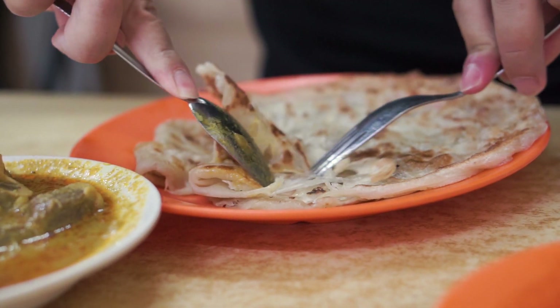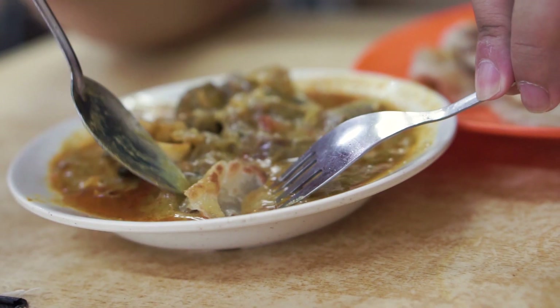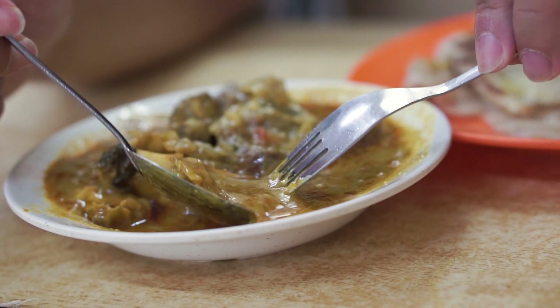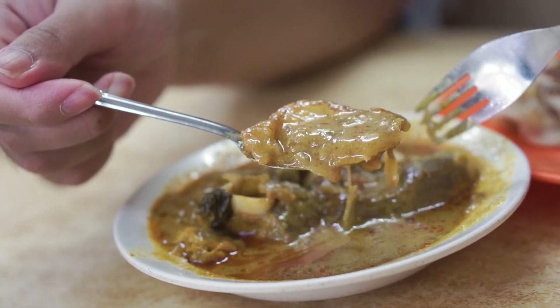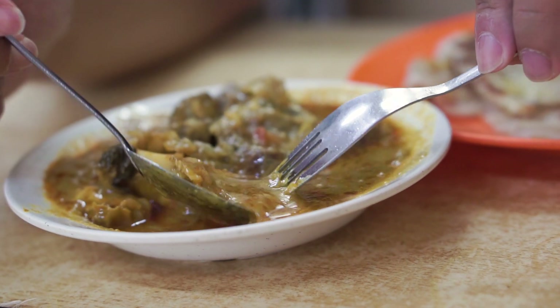The roti does have a little bit of chew to it. Dip it in, let it soak up all of that curry. The curry is so rich — it's a little bit lighter, not so thick and creamy, but definitely coconutty and very well seasoned. There's so many things going on — it's a little bit complex.